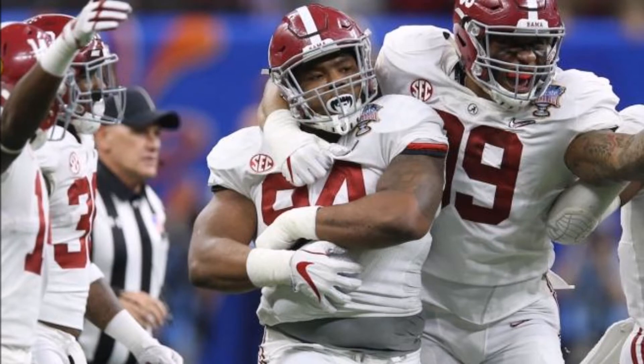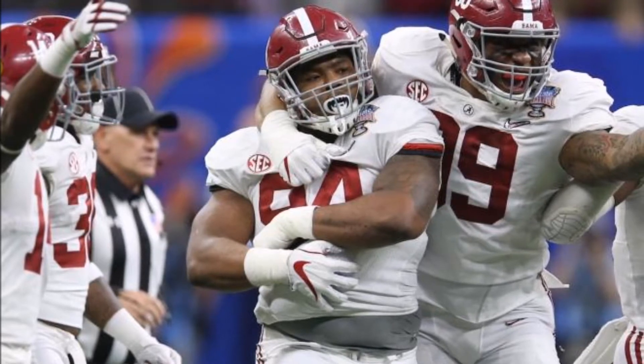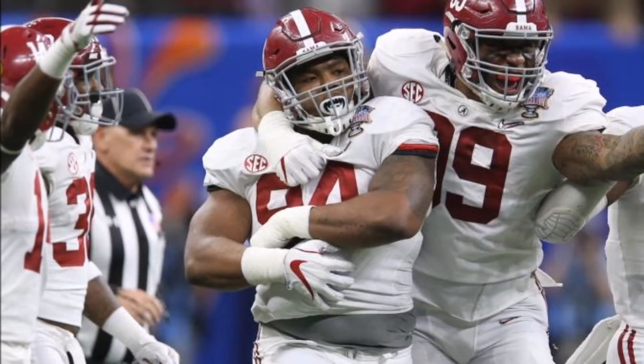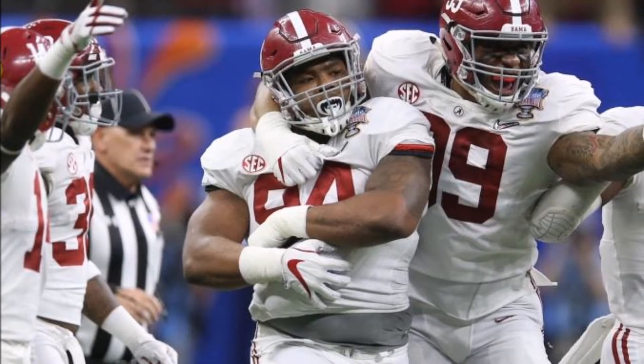Welcome to the Common Man Football Show. My name is James Coburn, and today's episode we're talking about the 2018 NFL Draft Class, specifically production analytics relating to Alabama's defensive tackle, Daron Payne.